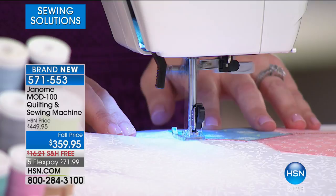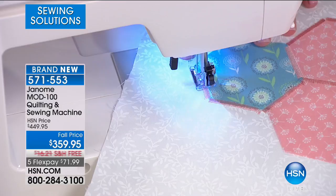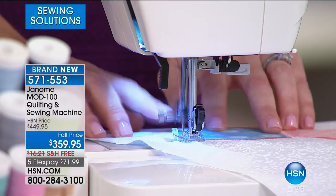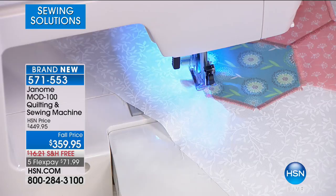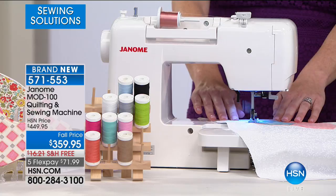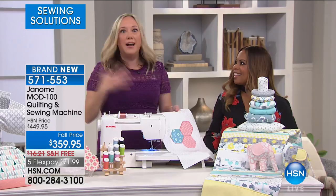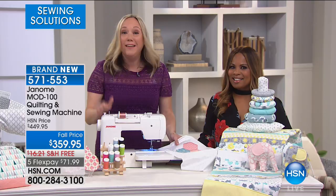I remember thinking that years ago — maybe when I'm good enough I'll upgrade. But I had a light bulb moment as a beginner sewer when I finally did upgrade my machine and suddenly my sewing got a lot better. I realized, I'm never going to wake up one day and be a good enough sewer — it's the machine that made me the good sewer. You have to have the tools; that's what gives you the talent.